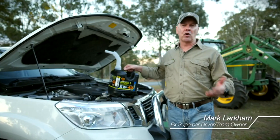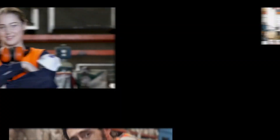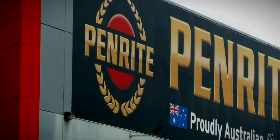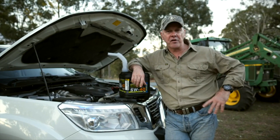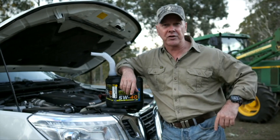Now is the right time to start making choices to support Aussie businesses, supporting Aussie families and communities. From their humble beginnings in Melbourne 100 years ago, Penrite now sit as a truly respected global lubricants brand across automotive and industry. And the best bit — it's still 100% owned by an Aussie family that employs Australians in Australian factories right here on Aussie soil.